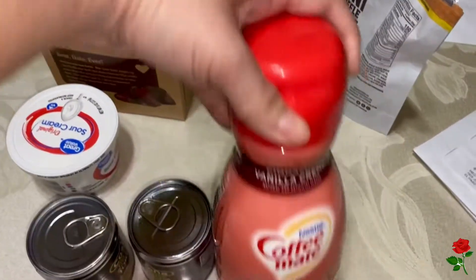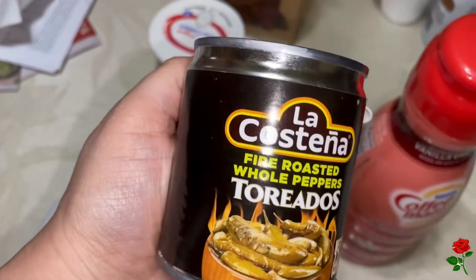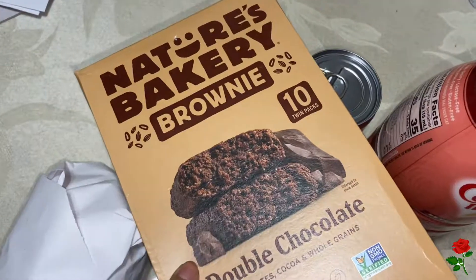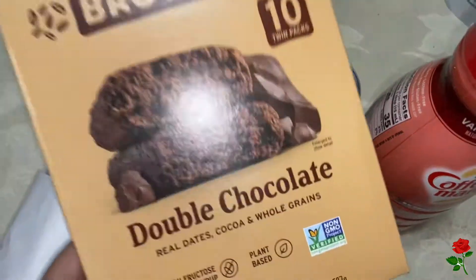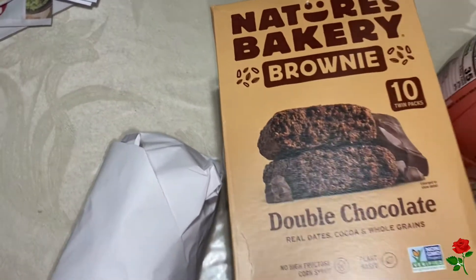We came to the meat market to pick up some meat for tacos tonight. When I got back home, I picked up my creamer, some toreados — which are fire — sour cream. I'm gonna try out these brownies; I have tried the big bars and they're pretty good.